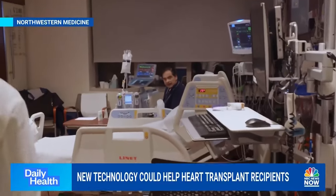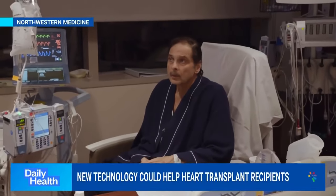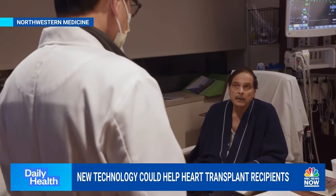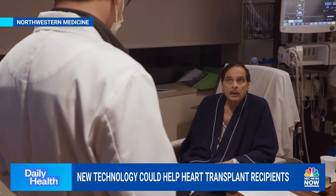Time was running out until his doctors got a call for a donor heart that typically would have been out of reach. Thanks to Heart in a Box, it was go time. If everything goes smoothly, they were expecting about four to six hours of surgery.